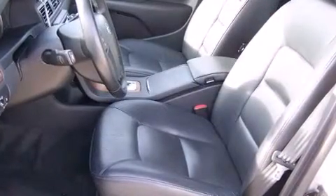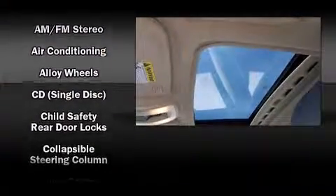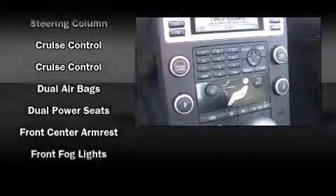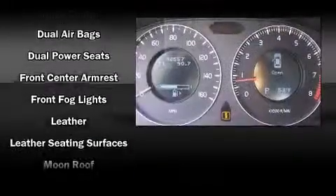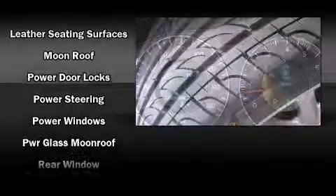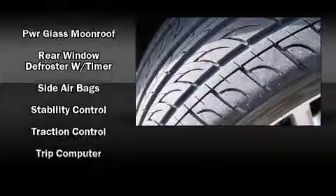Volvo also prioritized safety and security by including head curtain airbags, front side impact airbags, traction control, brake assist, anti-whiplash front head restraint, ignition disabling, and four-wheel disc brakes with ABS. Electronic stability control ensures solid grip atop the road surface, no matter how challenging the driving conditions.